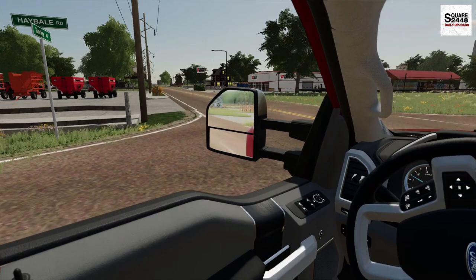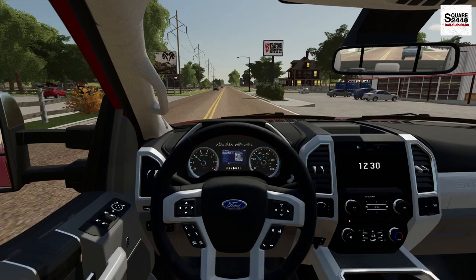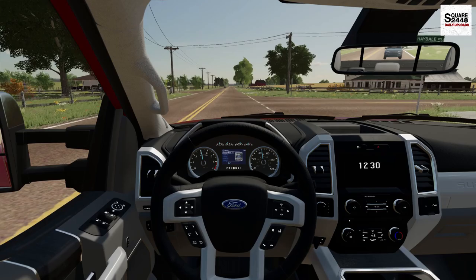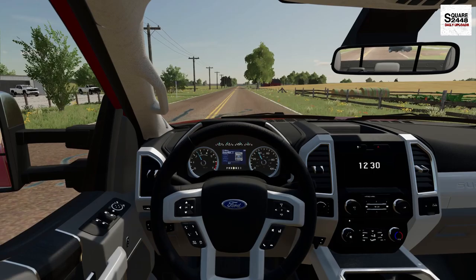Our landscaping business has been super busy. Today we're mowing like 15 lawns. I think we'll probably only use the demo on one or two, and then we'll use the big 72-inch on the others. But it should be a pretty fun one. If you guys end up enjoying today's video, please consider subscribing if you're new, and hit that like button as it does help out the channel.